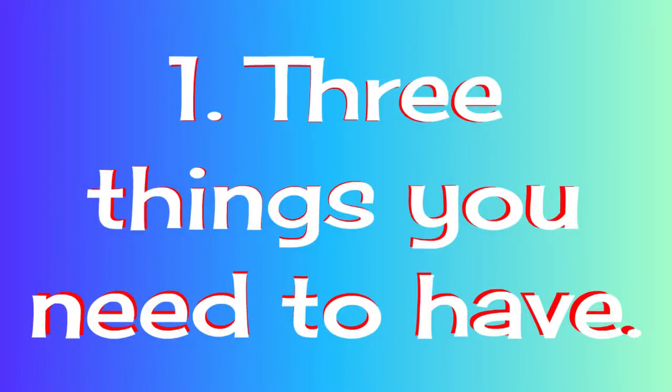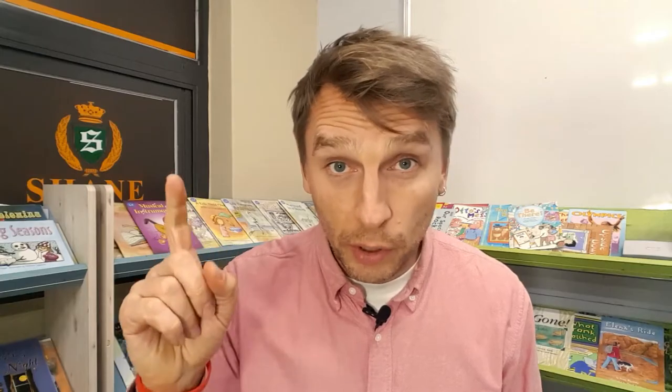In order to work as an English teacher in South Korea, there are three very important requirements that you need to have. Number one, you need to be a native English speaker. That means you need to have a valid passport from a country such as the USA, Canada, Australia, New Zealand, England, and Ireland.